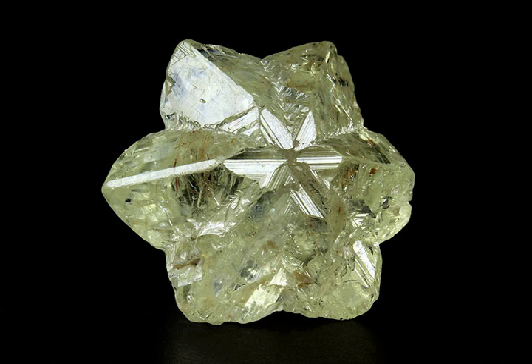Ordinary chrysoberyl is yellowish-green and transparent to translucent. When the mineral exhibits a good pale green to yellow color and is transparent, it is used as a gemstone. The three main varieties of chrysoberyl are ordinary yellow-to-green chrysoberyl, cat's-eye or cymophane, and alexandrite.